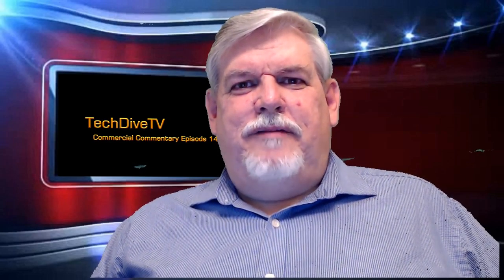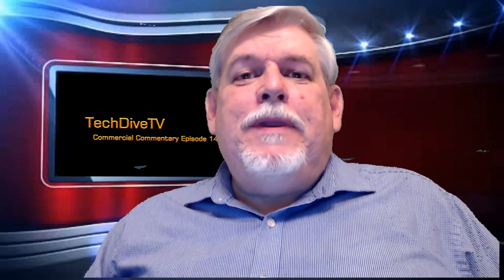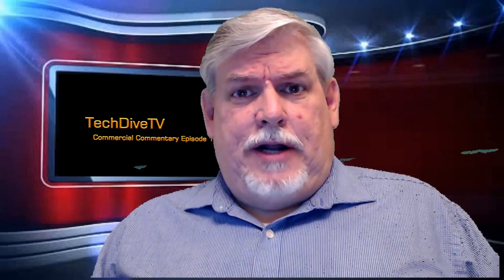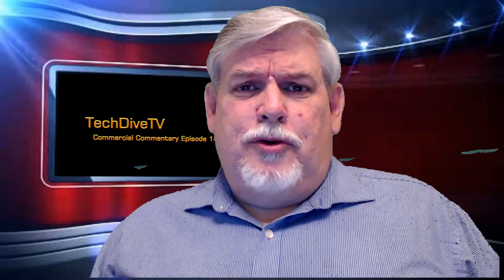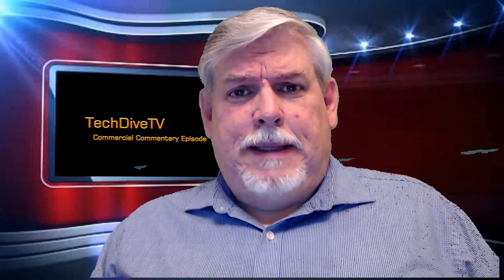Hello, this is David Hale with Tech Dive TV. Welcome to episode 149 of Commercial Commentary. Today, we're talking about real ingredients. What are they? Are they natural? Are they good? This commercial was actually brought to my attention by my mother. So thanks, Mom. And let's look at real ingredients.